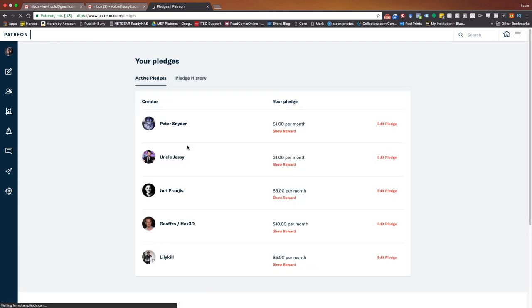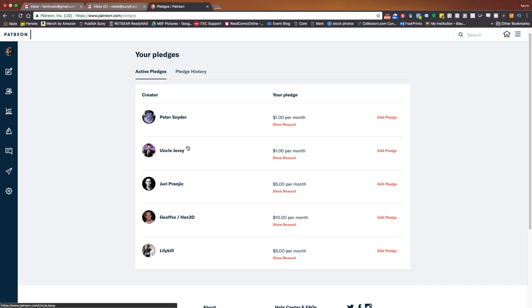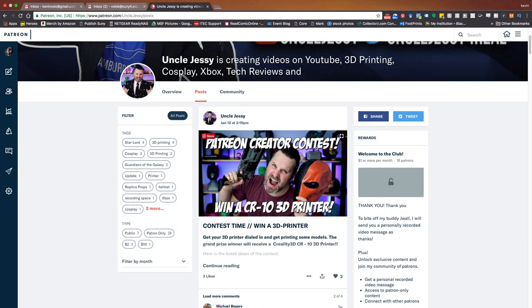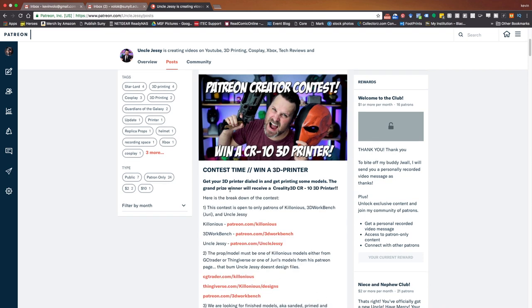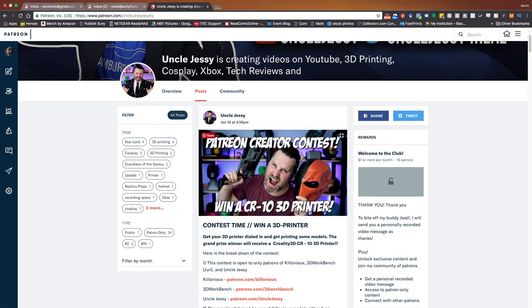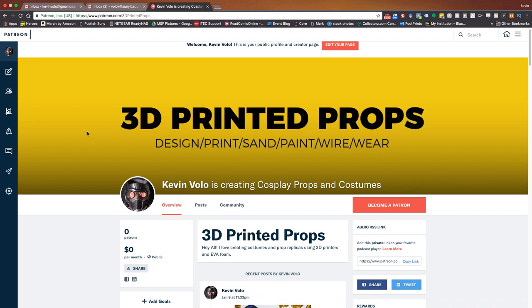This is a super short list — I'd love to hear who you guys are following, so put it in the comments below. I'd love to follow more people and learn about more design processes. I'll make sure all the links are in the description. Also check out the Patreon creator contest that Uncle Jesse, Colonius, and 3D Workbench are running — all the rules are right there. You can win a CR-10 3D printer, which is really awesome. Head on over to Patreon and check those guys out. If you enjoyed the video click like, hit subscribe and the bell, and thanks for watching — take care and have a great night.